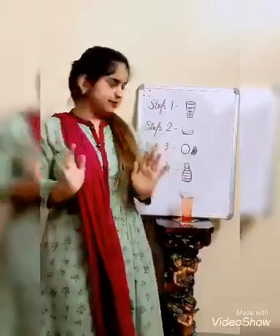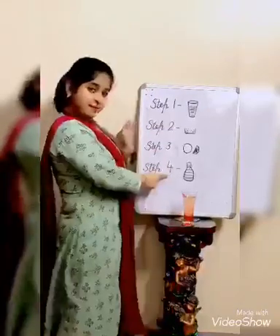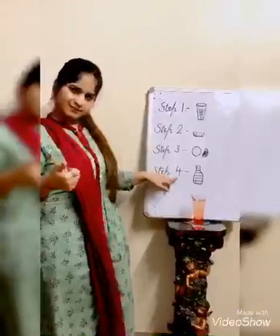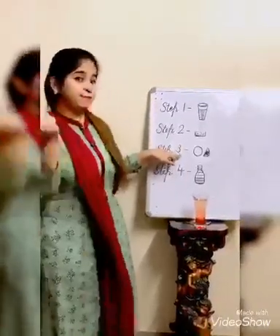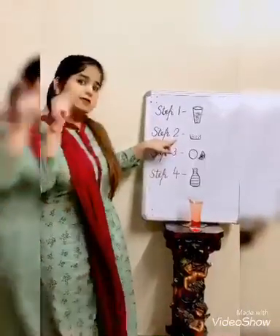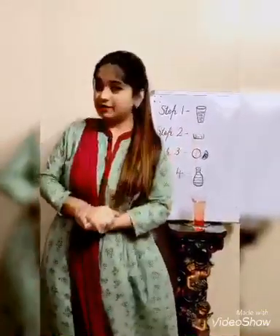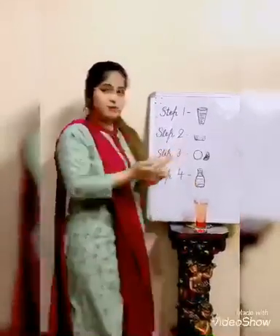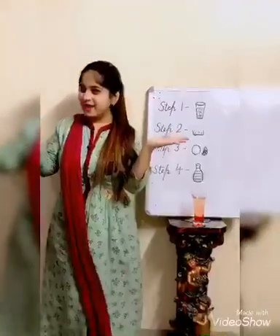Have you noticed that when I was asking you what comes before step number four, you told me step number three came. And before step number three, step number two came. And before step number two, step number one came. That means if I am asking you what comes before, you have to take a step back and go backward to find your answer.